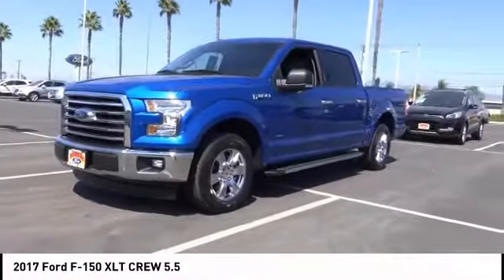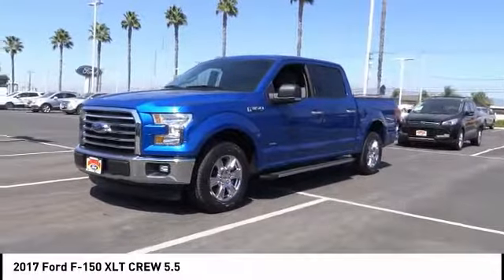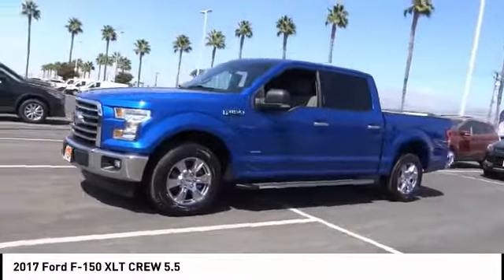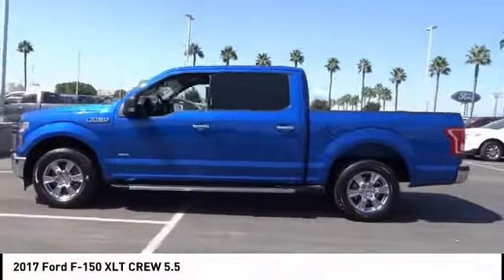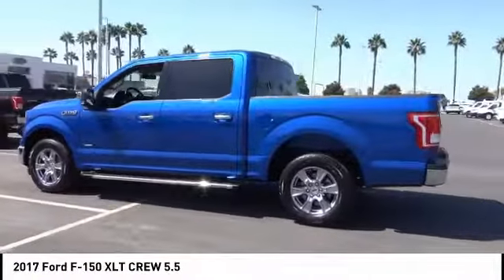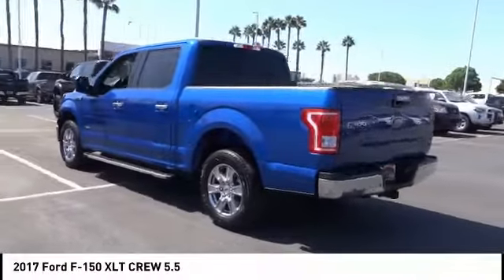Make a great choice today with the 2017 F-150. A Ford F-150 knows how to handle any situation. It's built to follow orders, no whining. This vehicle has less than 25,000 miles.